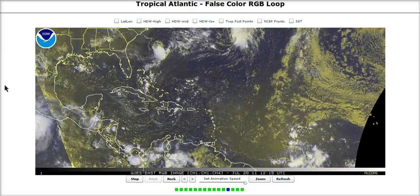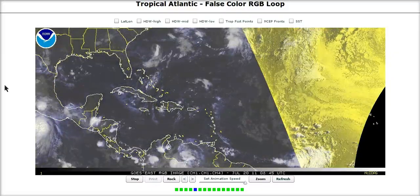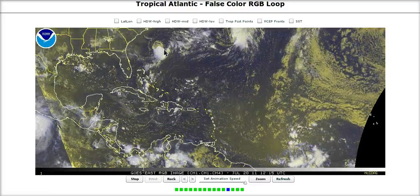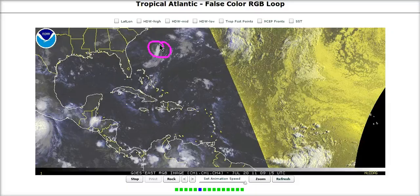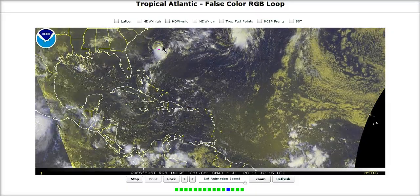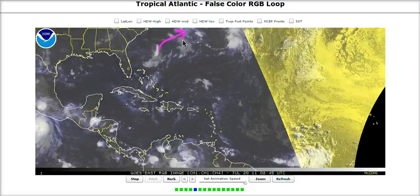Hi, you've clicked on to today's tropical tidbit for Wednesday over here in the Atlantic. We have a fairly active situation going on for late July. We've got Tropical Storm Brett still trying to pull off some convection southeast of North Carolina as it slowly moves off to the northeast.